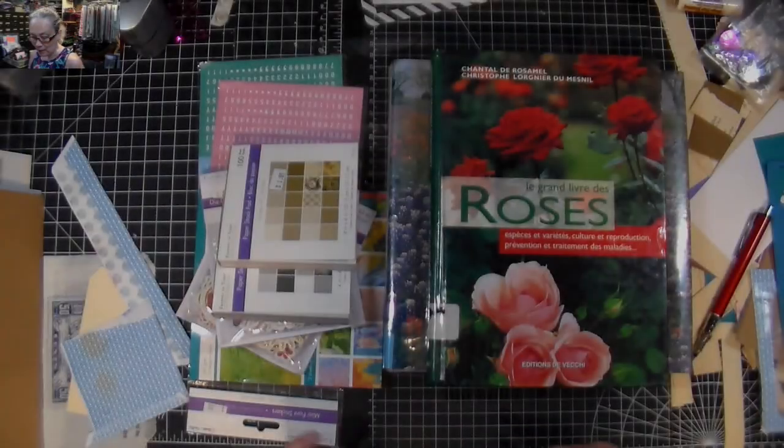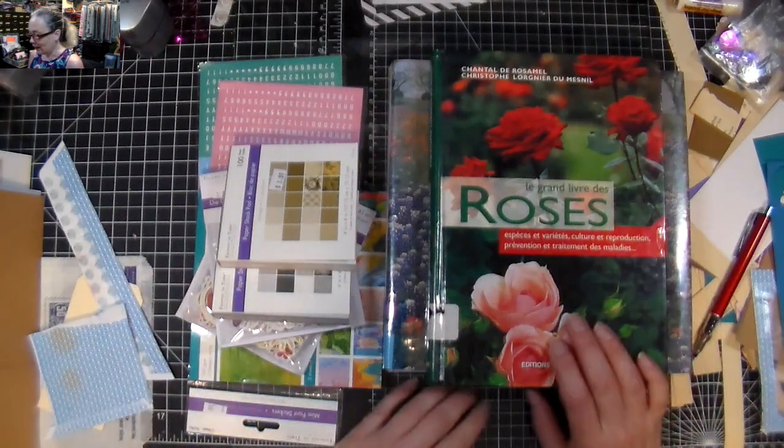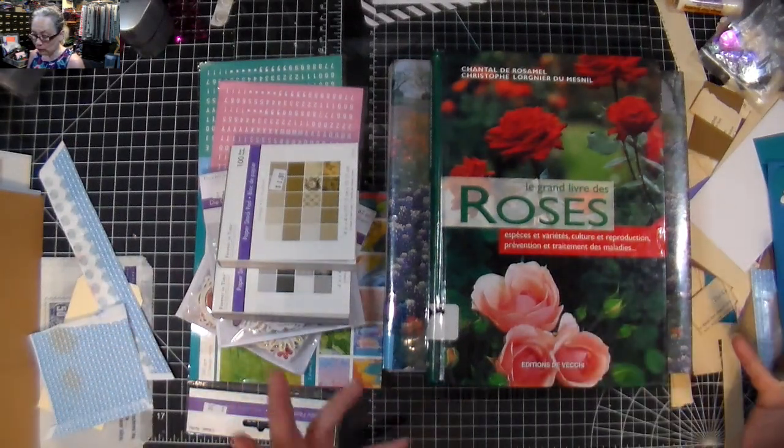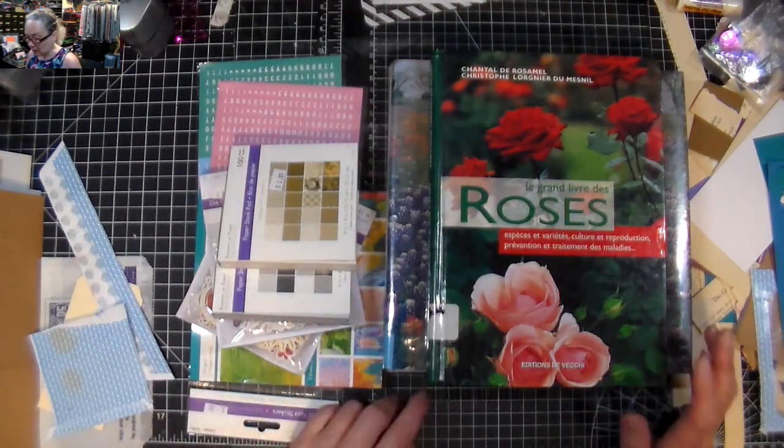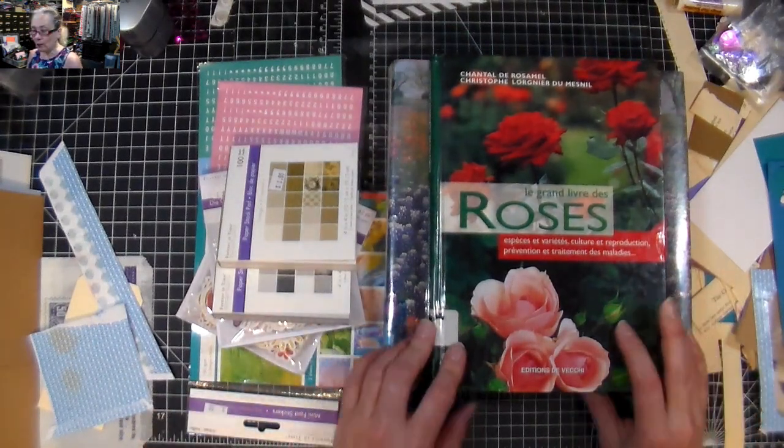Hey everyone, Crafting Vicky here with you, and I'm here for just a tiny little haul because I don't purchase a lot of stuff recently for crafting, but I did find a few things.